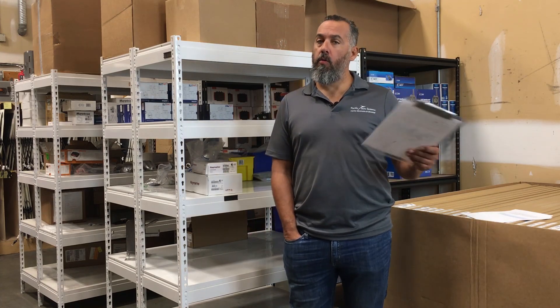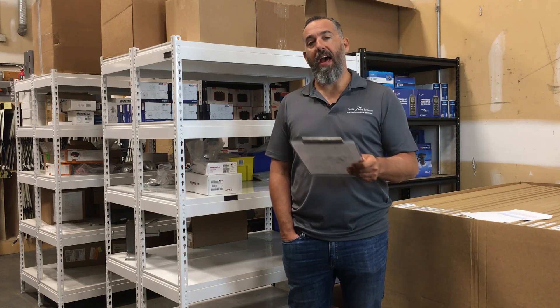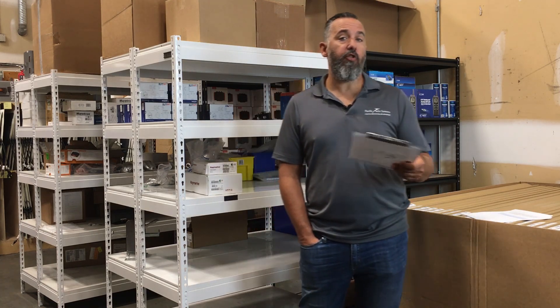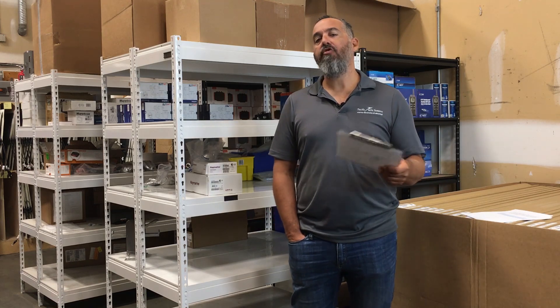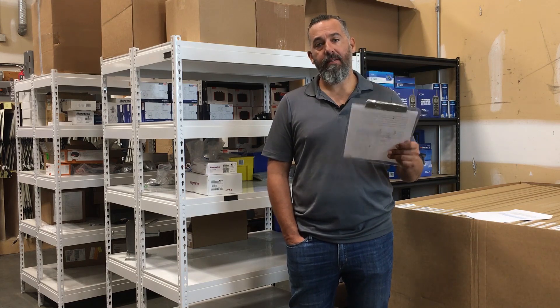Well Richard, good question. We should know that when we size a battery charger for a battery, we want at least 10% of the battery capacity as a charge rate. In this instance, we've got two batteries — one deep cycle and one engine battery — so 85 amp hours times two is 170 amp hours of capacity. 10% of 170 is 17 amps. So certainly the battery charger here is adequate and can easily handle recharging both batteries.